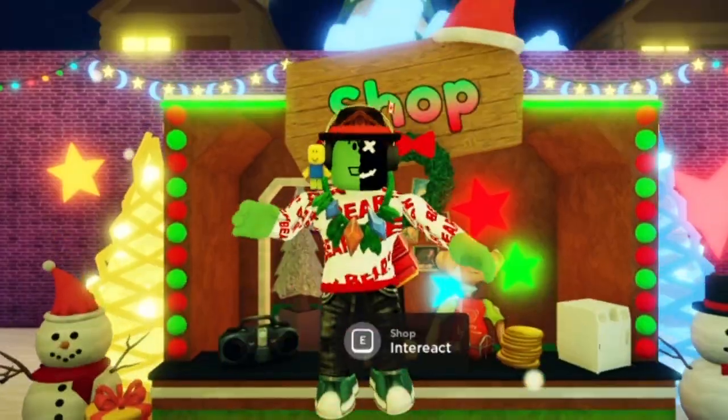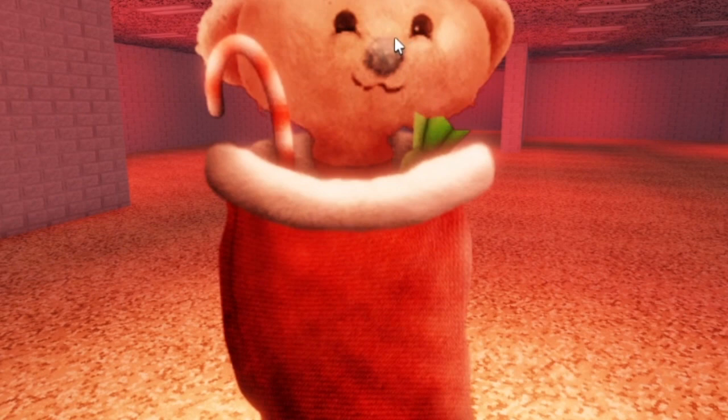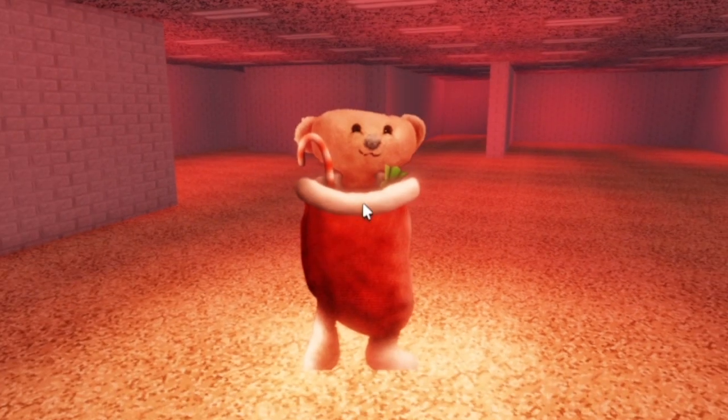Okay, see you in the gameplay, you guys. Oh, it's so cute. Look at Bear — he's so happy in there. So yeah, I like nicely done with the details on the skin. Yeah, there's some candy and some candy canes.